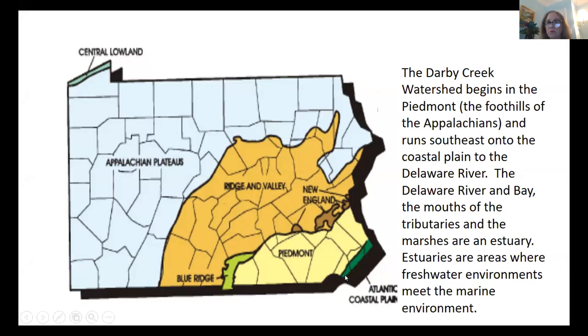The Darby Creek Watershed begins in the Piedmont, which is the foothills of the Appalachians, and runs southeast onto the coastal plain to the Delaware River. The Delaware River and the Delaware Bay, the mouths of the tributaries, and the marshes are all considered an estuary.